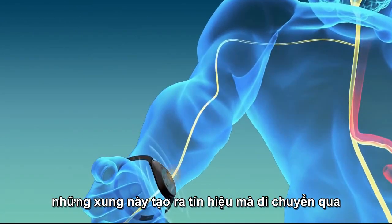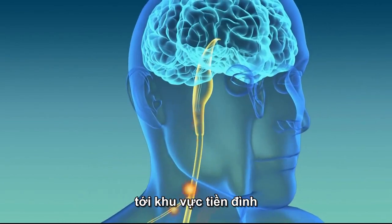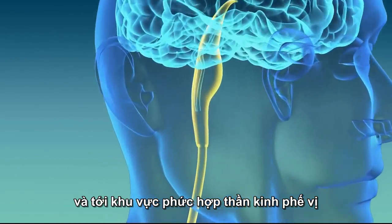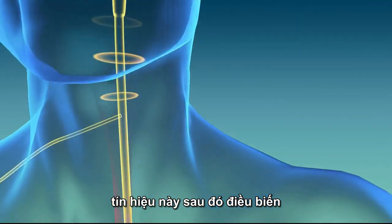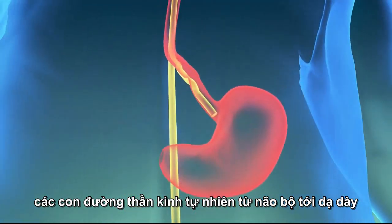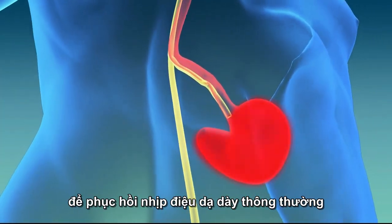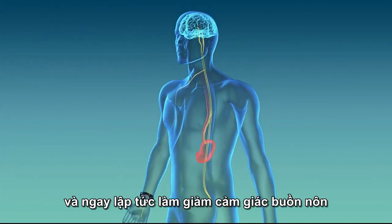These pulses generate a signal which travels through the body's natural neural pathways to the nausea center of the brain and to an area called the dorsal vagal complex. The signal then modulates the natural neural pathways between brain and stomach via the vagus nerve, restoring normal gastric rhythm and immediately relieving the sensation of nausea.